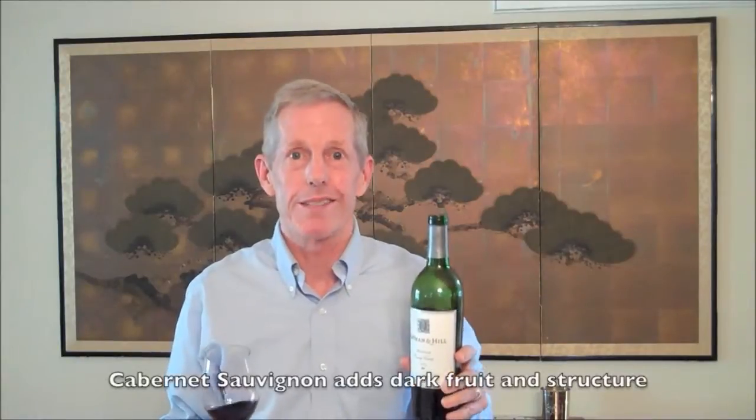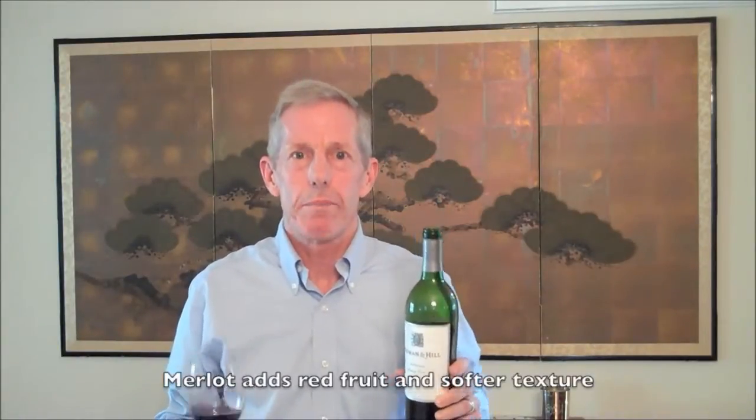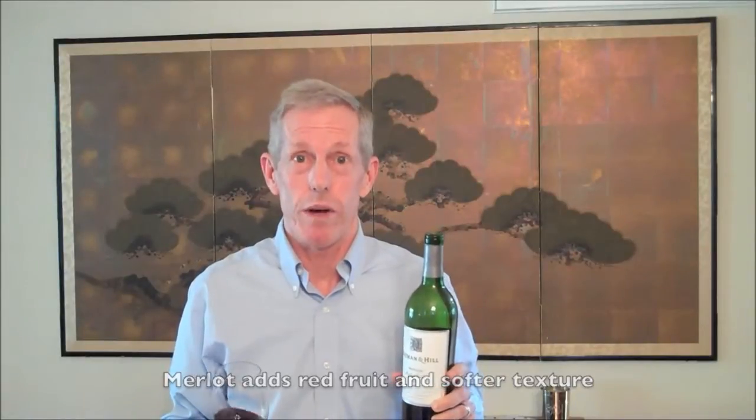Hello, I'm Peter Marks with Constellations Academy Wine and I'm here to tell you a little bit about the Heyman and Hill Red Meritage Blend. Now this is a so-called Bordeaux blend of the five main varieties. Primarily this is comprised of Cabernet Sauvignon and Merlot, but there's a little bit of Malbec, Petit Verdot and Cabernet Franc as well.